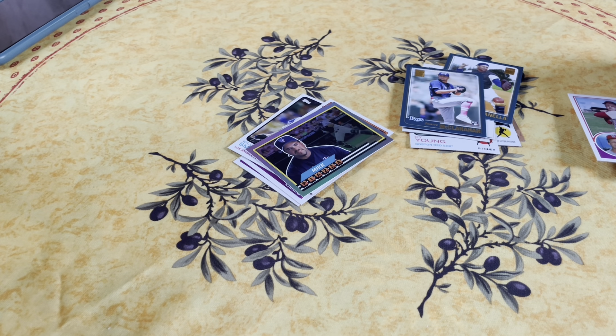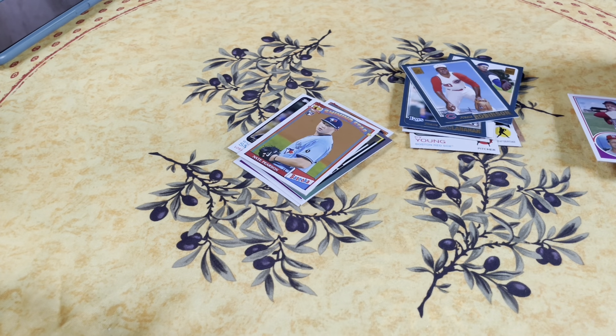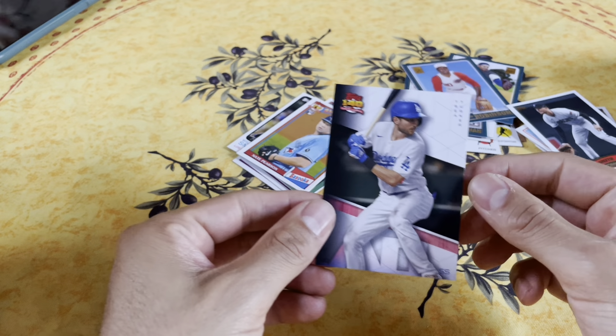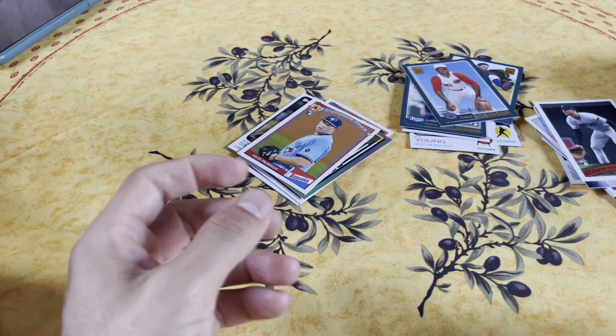So Vanessa made Mike Piazza wait when she was working, and he got really mad and said 'Don't you know who I am?' Frank Robinson - she kept him waiting and he got angry. Anyway, this card has him in his Dodgers uniform. Pavin Smith too - they're producing so many of these cards for stars.